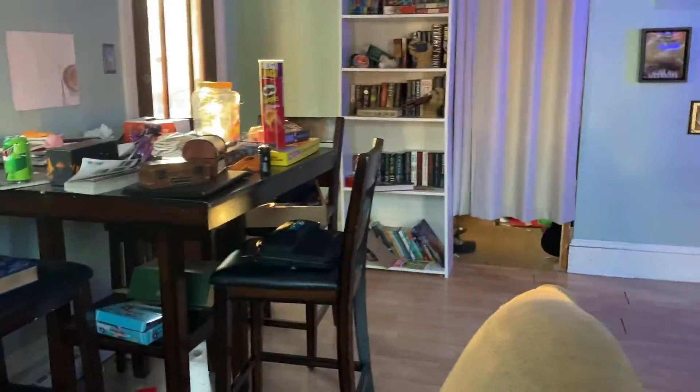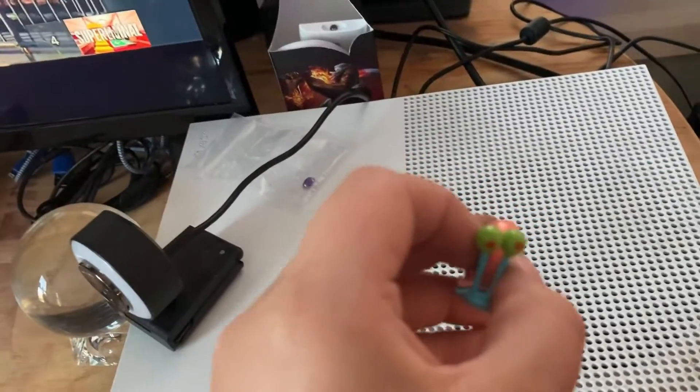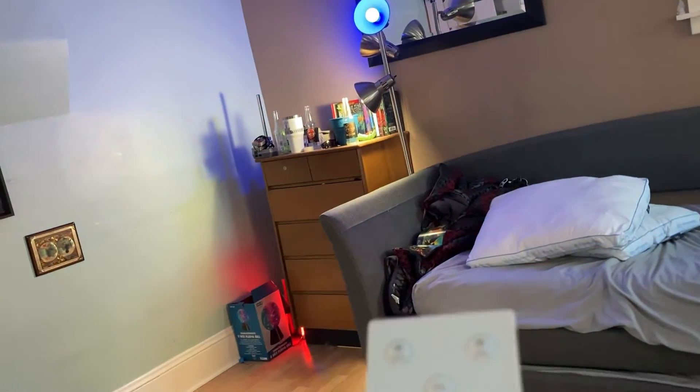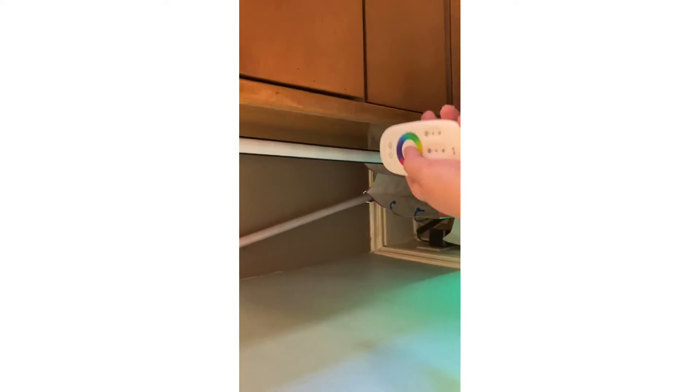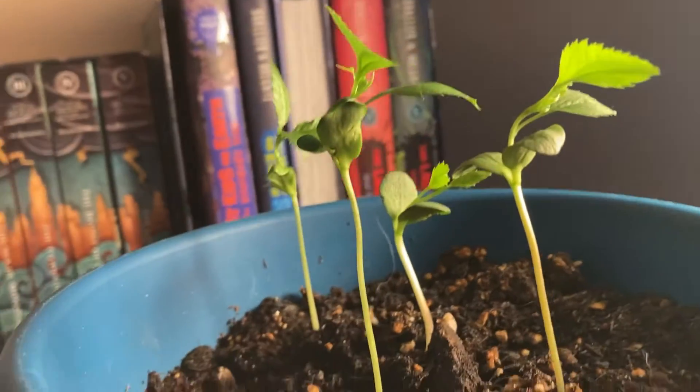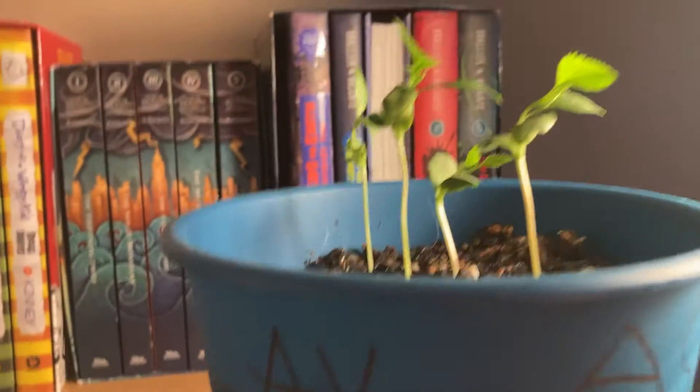I'm working from home because I got sick. I also got Gary — it's for emotional support — and an amethyst for good luck. In the background I've got this thing that changes colors, but it only half works for some reason. I also got some apple plants because that's pretty cool.